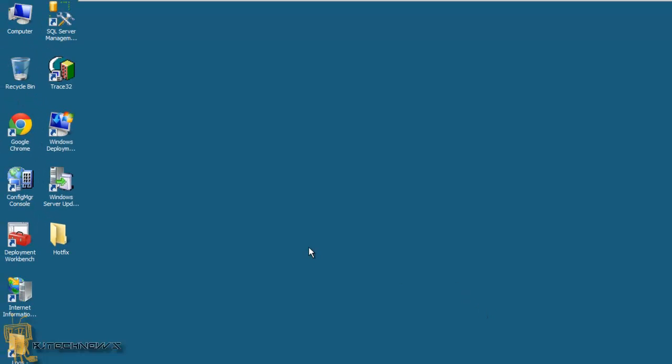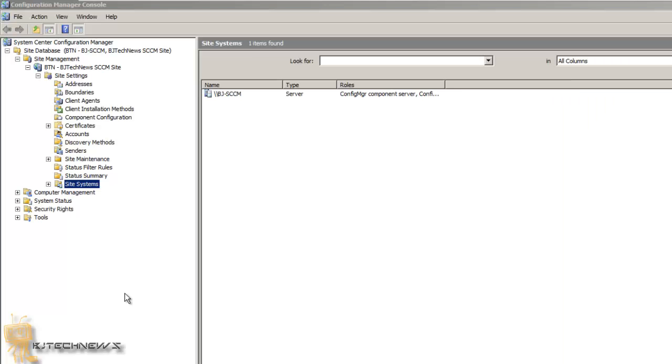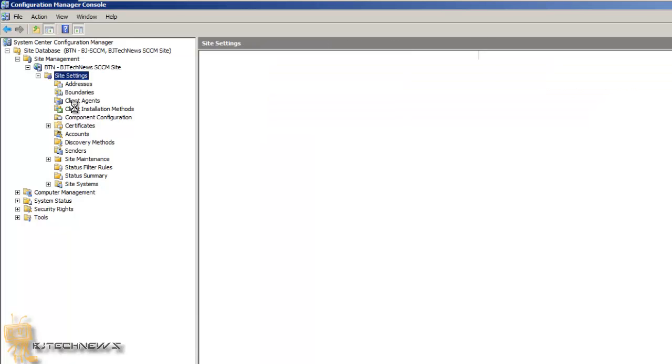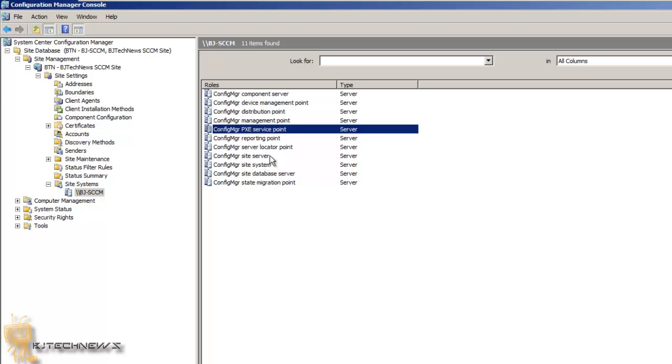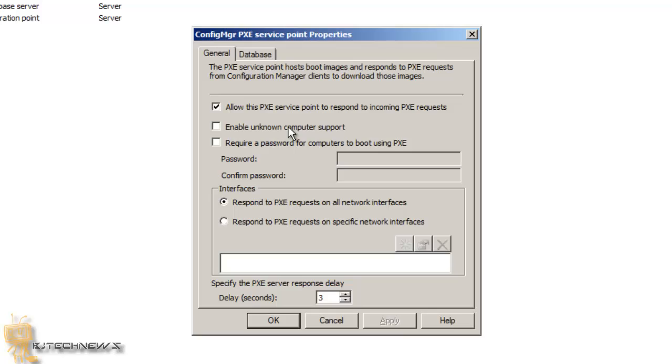Most likely you could do a reboot, but I'm not going to reboot. I'm going to double-click on my Config Manager console. Cross our fingers — we're going to go inside our PXE role properties and check if that third option I mentioned in the last part of this series is there. Go to Site Management, Site Settings, Site Systems, expand that, and right-click on the PXE service role. And there you go guys — remember on Part 4 I did not have this option. This is the result of the R3 upgrade plus the KB update that you guys need.